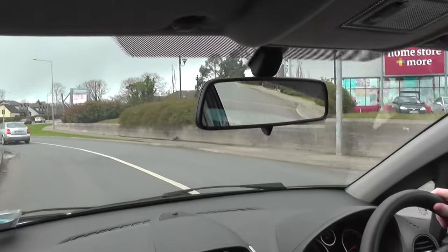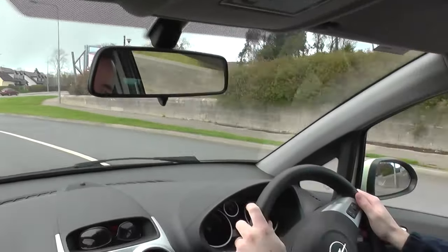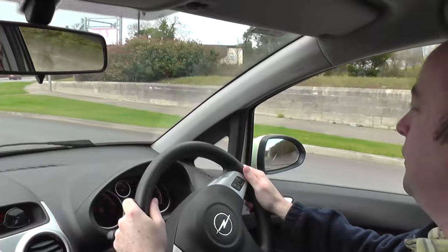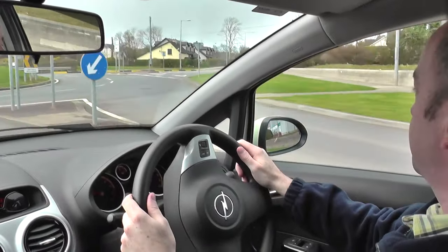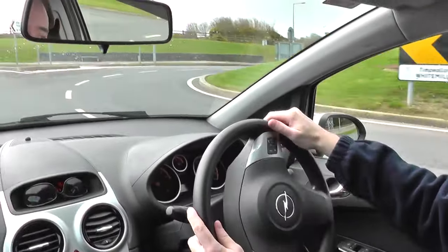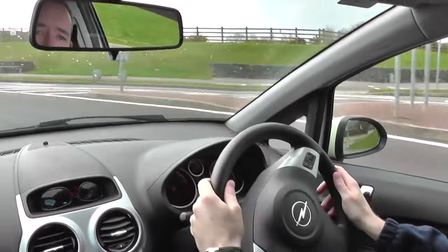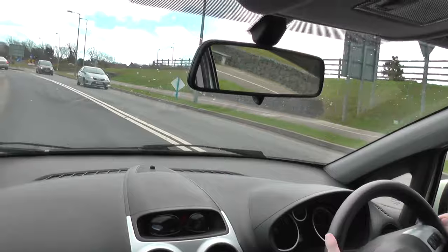At this roundabout here I'm going to be taking the first exit to the left, so I check my mirrors, I signal, I have a nice slow approach previewing the roundabout as I come to it. Don't wait till I get to the line to start looking — lots of quick looks, staying in the left-hand lane, maybe just one last look, and showing good lane discipline, keeping left, keeping the indicator on as I exit the roundabout. That's the first exit to the left on the roundabout.